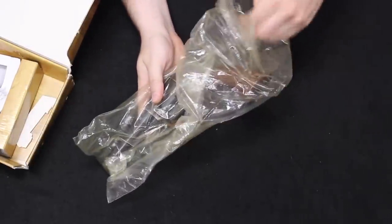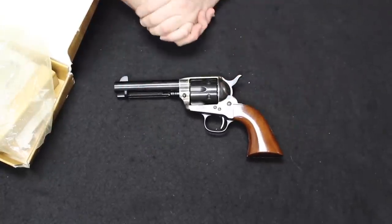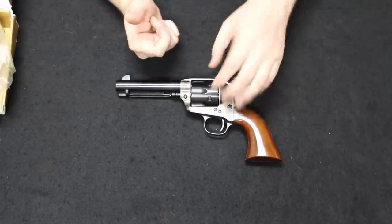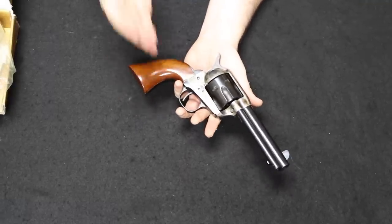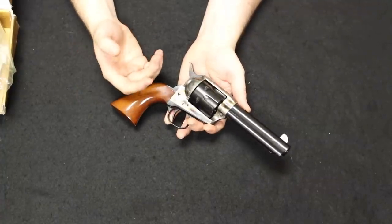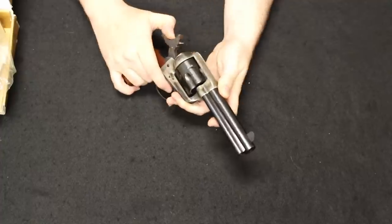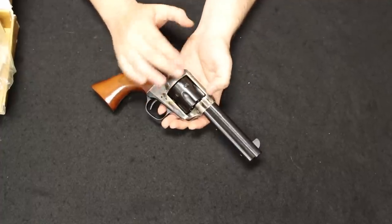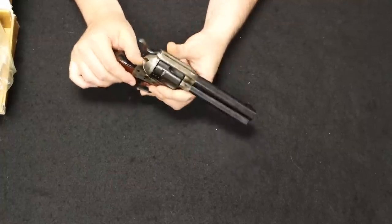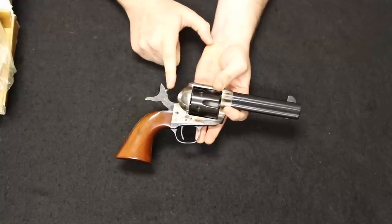Up next is a Uberti Single Action Army clone, this one imported by Stoker. There are many importers for these — the most popular being Cimarron, Taylor's, and Stoker, with Cimarron and Taylor's bringing in the most. Uberti is an Italian company that makes really good reproduction Colt Single Action Armies, all the way down to the similar functions. You may have seen the Ruger Vaqueros I've had on recent videos — those have design changes like no half-cock position and loading gate operation with the hammer down.